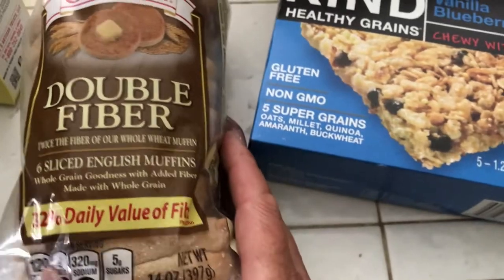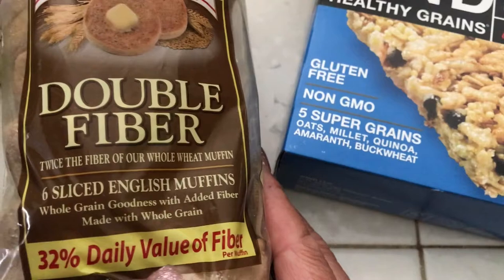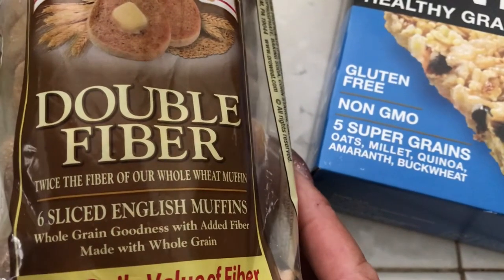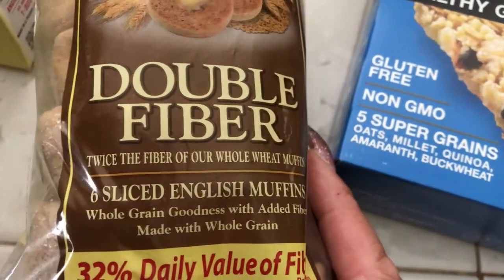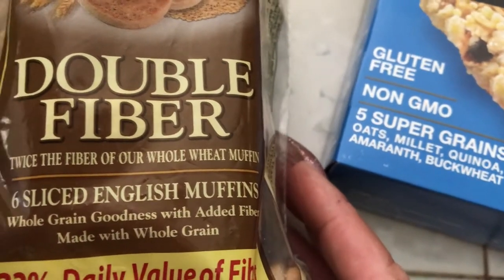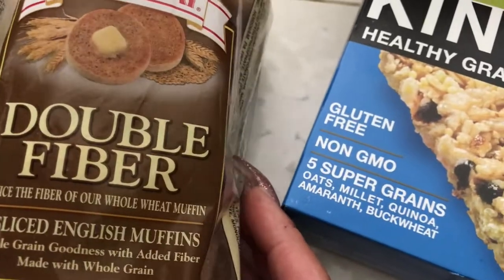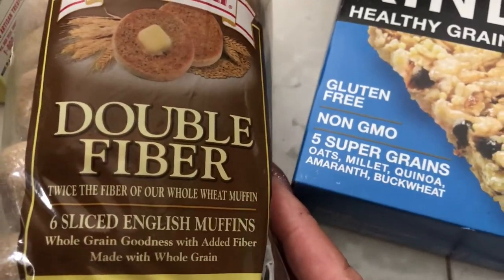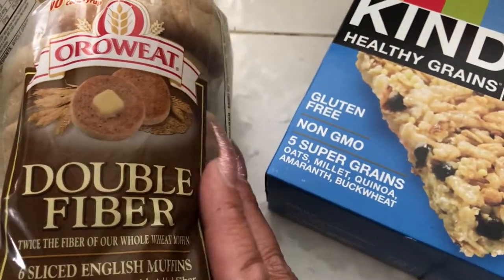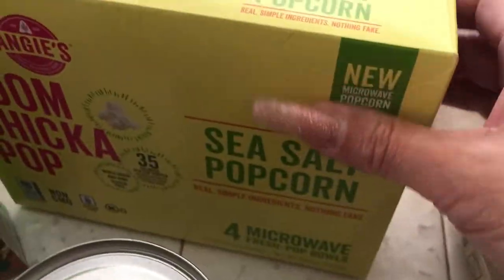I picked up a pack of Oroweat double fiber — my doctor told me I need to eat a lot of fiber, so I got something with extra fiber. These are six-count English muffins. Me and my husband will probably eat these too; I bought them mainly because of the double fiber.